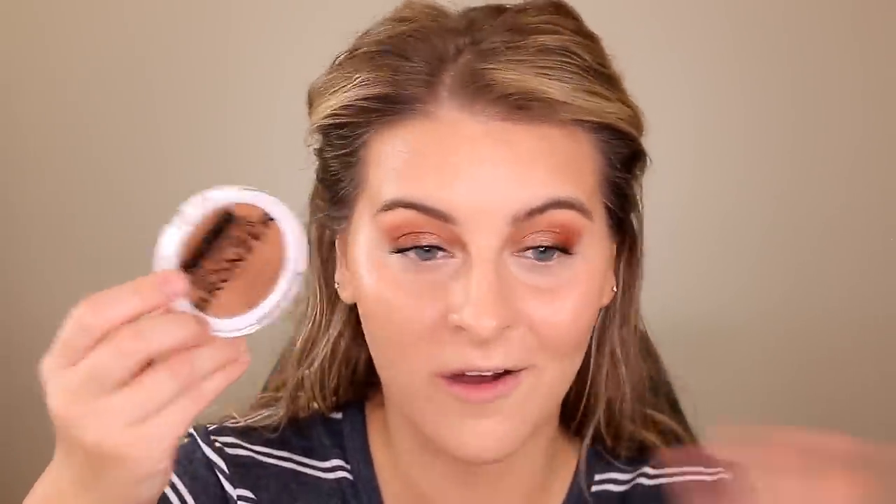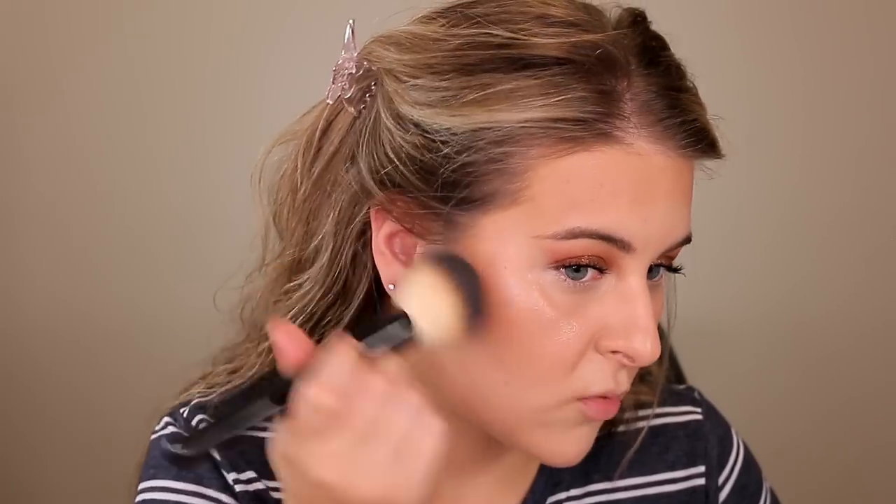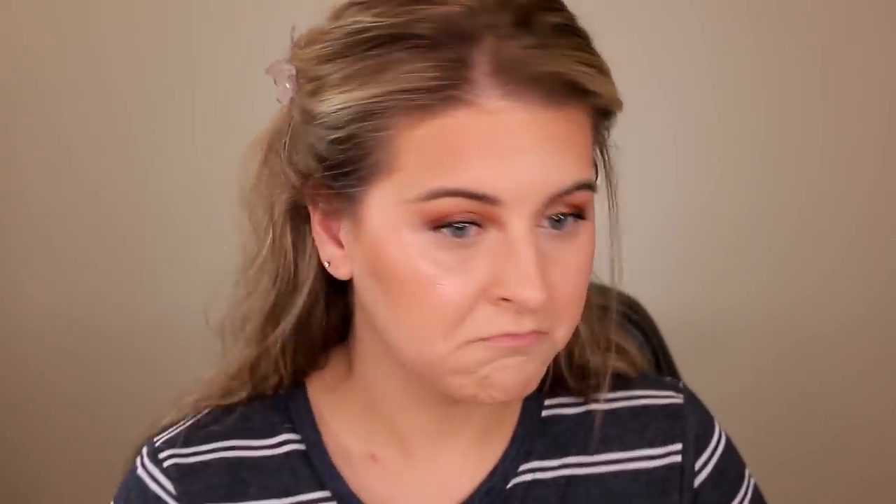I do have a powder bronzer and I'm quite scared of it — I feel like once I put this on it's going to ruin everything. This is the Relove Super Bronzer Powder in the shade Desert, which looks pretty dark and pretty matte. I'm taking it on a big fluffy brush — it's not as bad as I thought, actually pretty buttery and soft. I'm stamping a bit more right there to set the bronzer over my acne-prone areas.